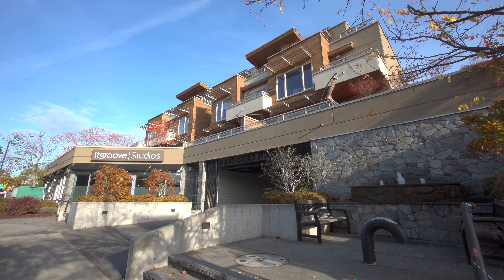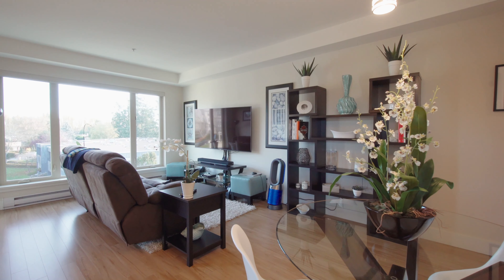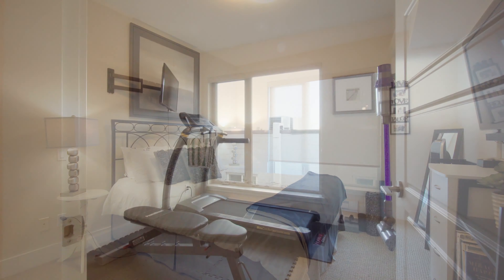Welcome to number 302, 7161 West Saanich Road, where you will find a beautiful two-bedroom home for sale in the reputable Brentwood Bay Village. The current owners have had it since new and have taken immaculate care of this home.